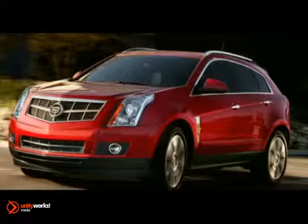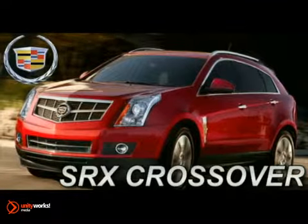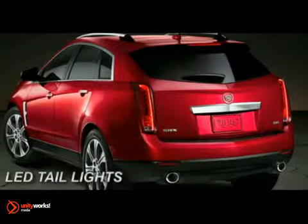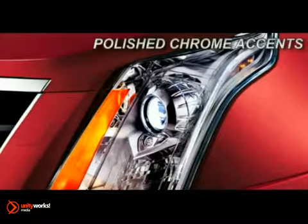Here's the vehicle for you. In a world of look-alike crossovers, the new 2012 Cadillac SRX stands deliberately apart. Bold, potent, refined and ingenious, every detail of the SRX crossover has been carefully considered. It's the new standard for luxury crossovers.